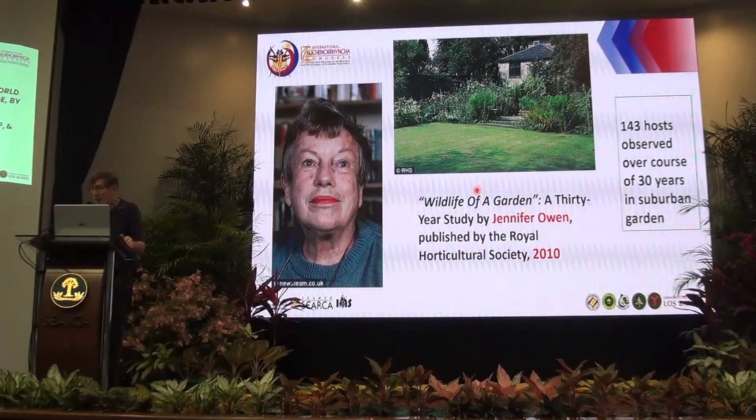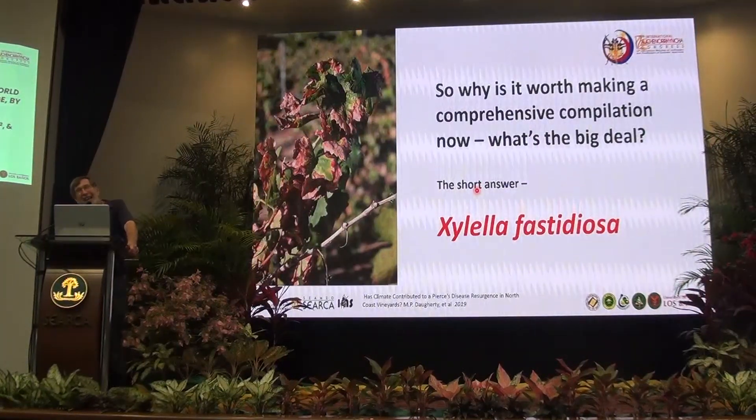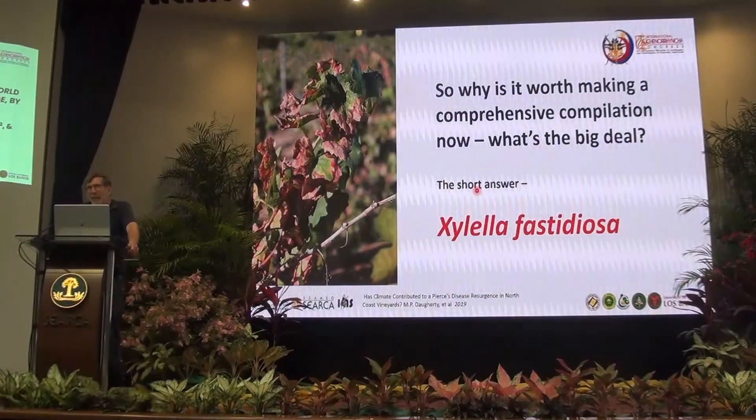She's still alive, though she has multiple sclerosis and is not well. So why is it worth going out of our way to find out the true diversity of host plants? The short answer is Xylella fastidiosa.